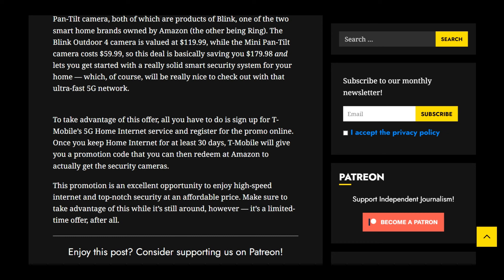We'll see — that might change. Anyway, guys, as always, thanks so much for stopping by and watching. The link will be down below if you guys want to check it out or share it with someone else and let them know about this deal coming from T-Mobile. But as always, thanks again, and we'll catch you in the next one. Bye for now.